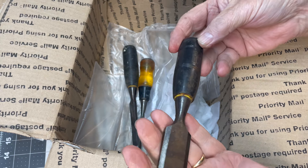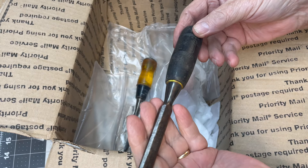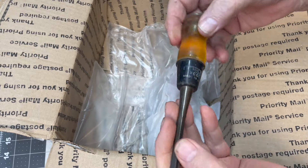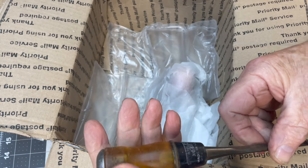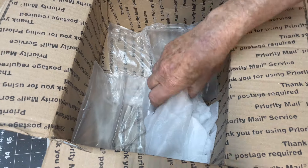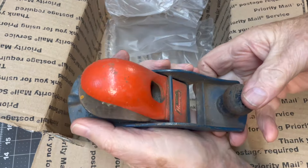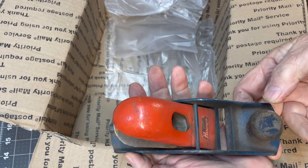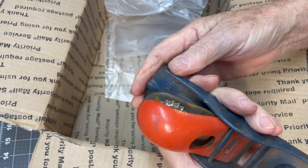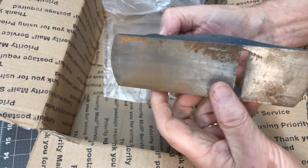Stanley chisel. Another Stanley. That's a Stanley also — I haven't seen a Stanley like this before. Man, you come up with stuff I have never seen before. And that's a Stanley Handyman. When I clean this one up, I gotta be very careful — I do not want to lose that label. This is fantastic, look at that.